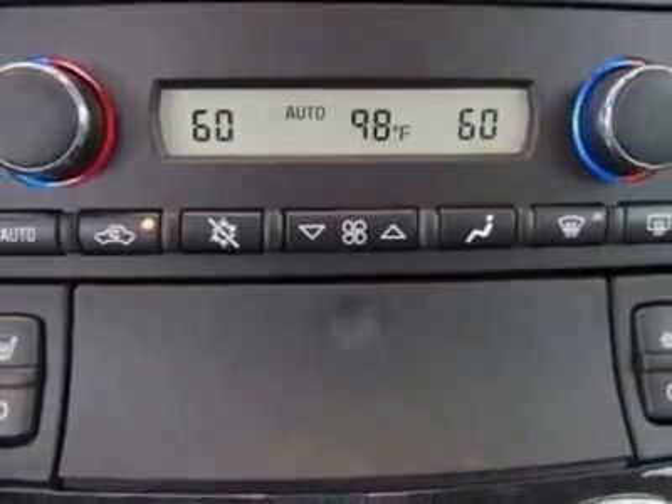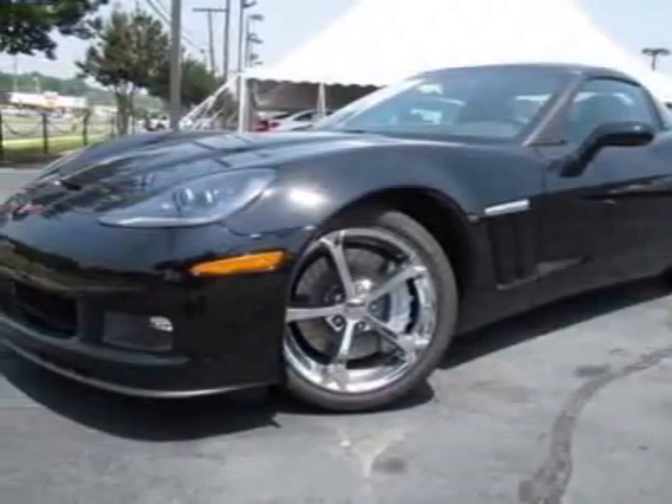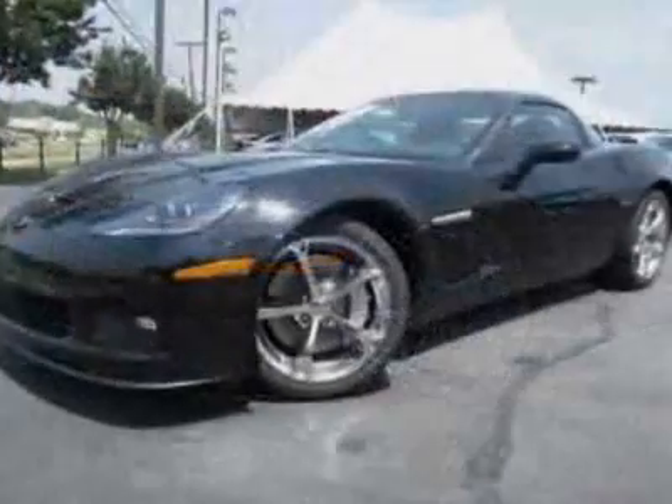Exhaust dual mode performance, wheels Grand Sport chrome aluminum, and the Grand Sport Heritage Package.